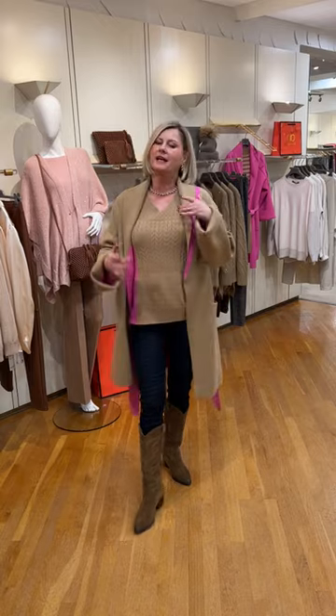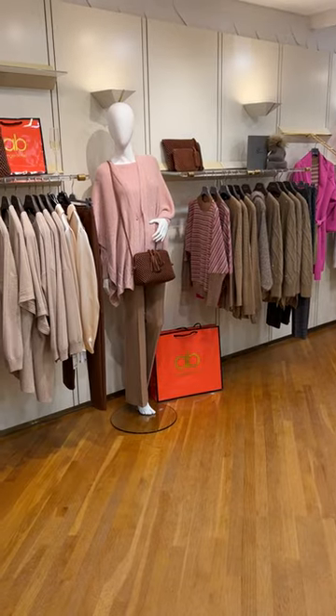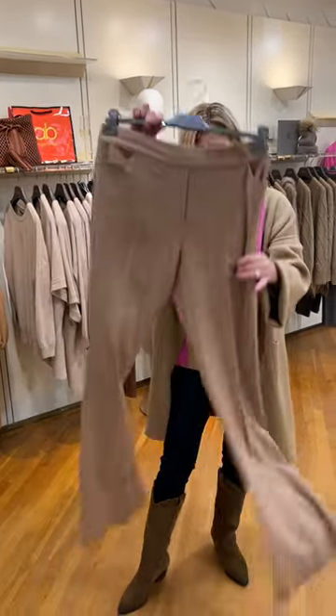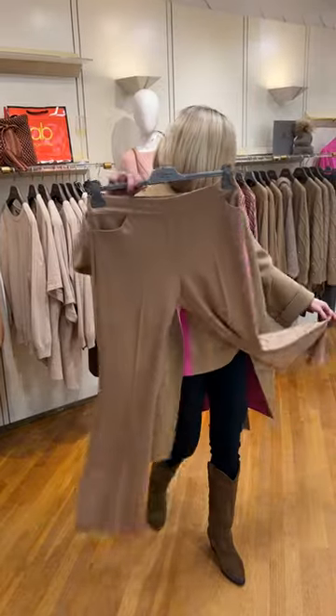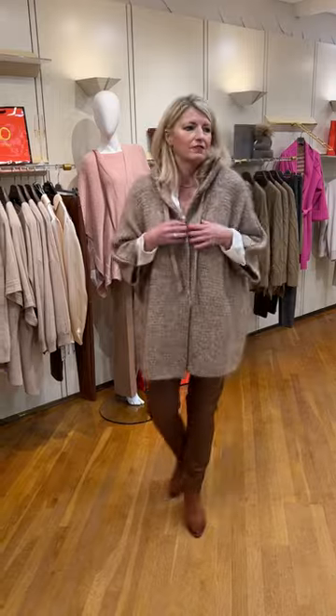I've put that with denim jeans and the cowboy boots, but you can put it in a dressier look with a camel trouser with the elasticated back, which Susanna's going to come out in. Something very luxurious and cosy.